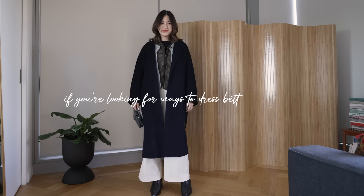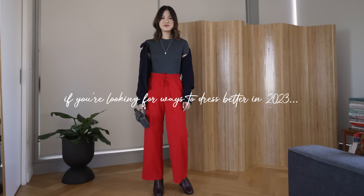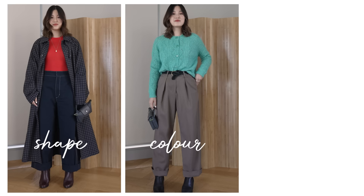Hi everyone, welcome back to my channel. If you're looking for ways to dress better in 2023, I've got a ton of ideas and suggestions to get you started in today's video. Everything I'm sharing is about how to maximize your wardrobe and how to mix and match better with what you own. Nothing is meant to be restrictive or stop you from wearing something that you might love.